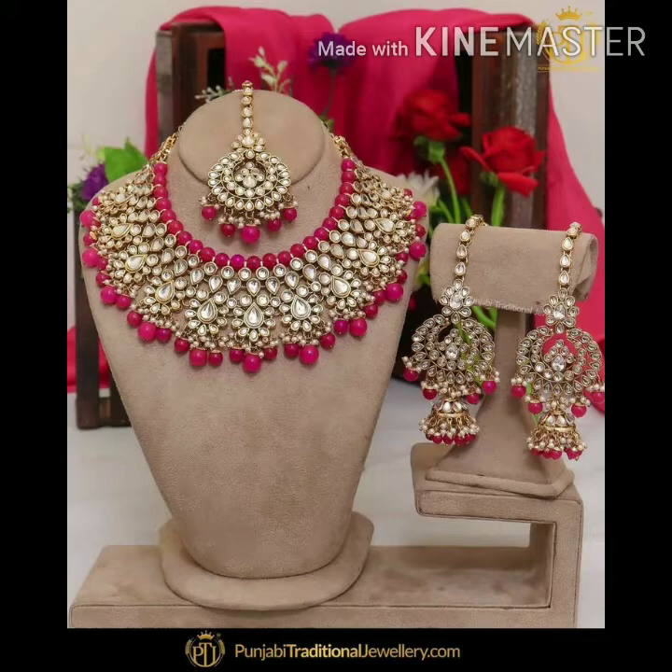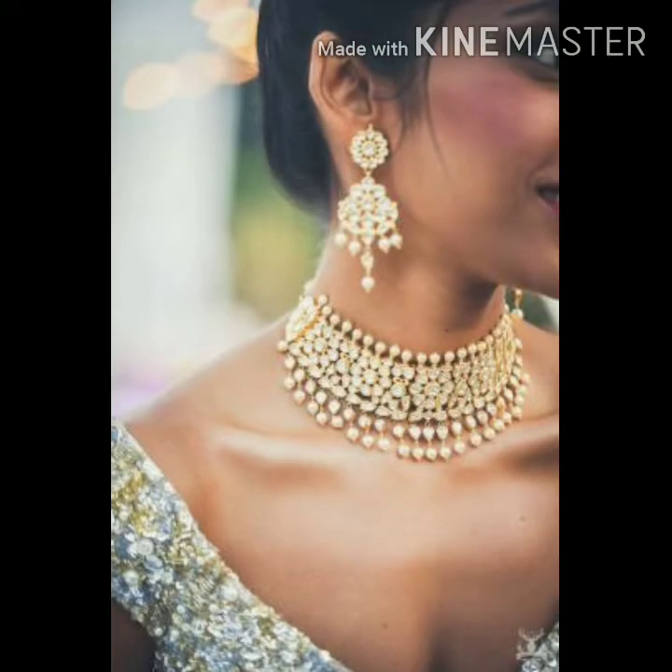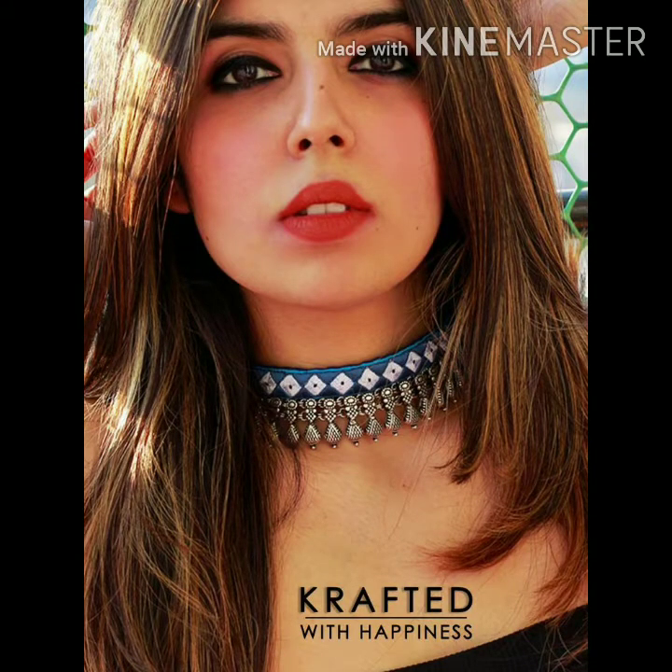If you have a choker set with your outfit, you don't need to wear another set. Your choker gives you a grand and elegant look. You look very pretty and beautiful when you wear this choker.